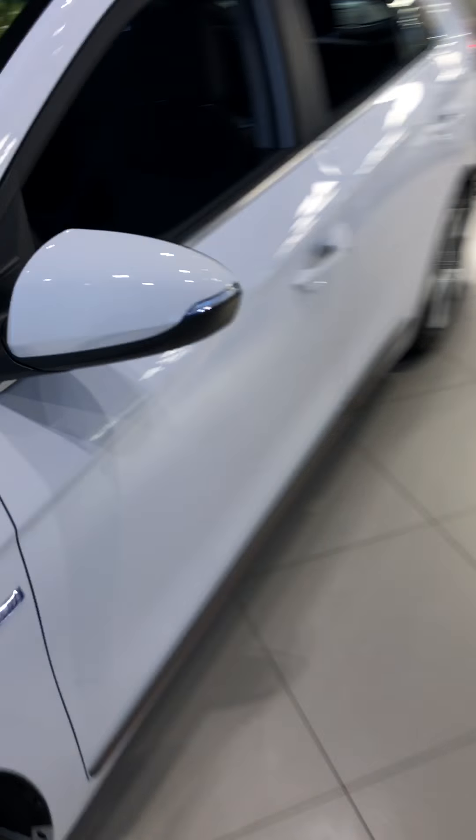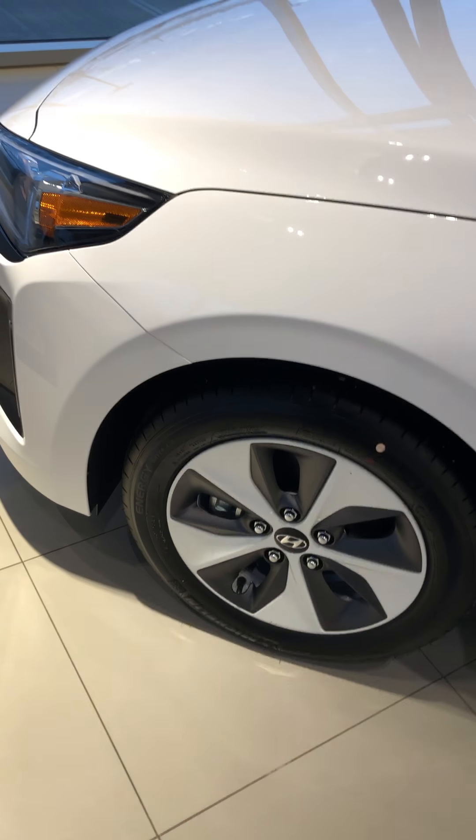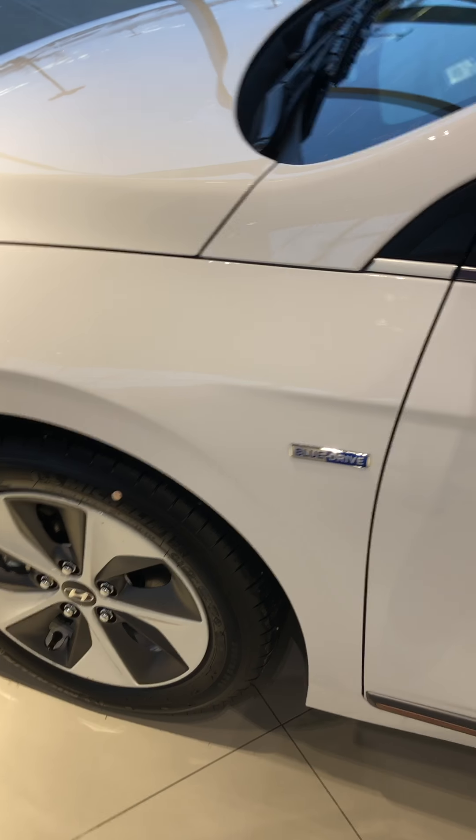Let me show you the inside — the inside is probably the nicest part of this vehicle. You've got 16-inch rims on there. They're eco-friendly, they're lighter. Same with the tires, so the car is lighter in general.